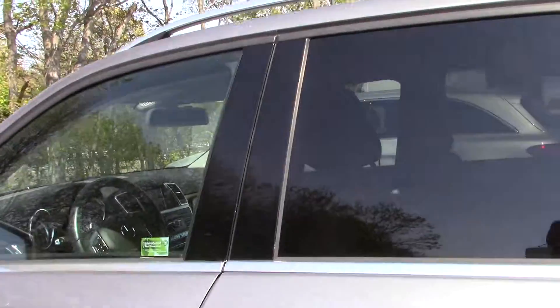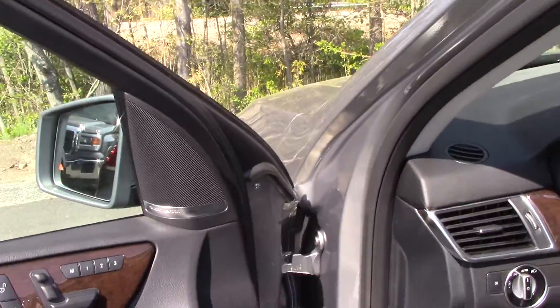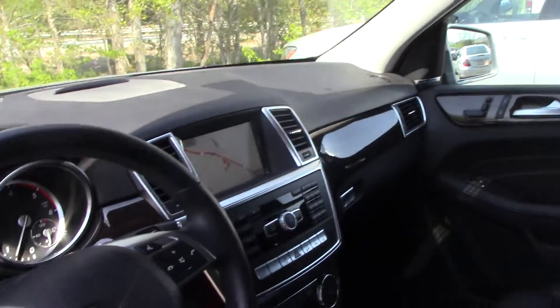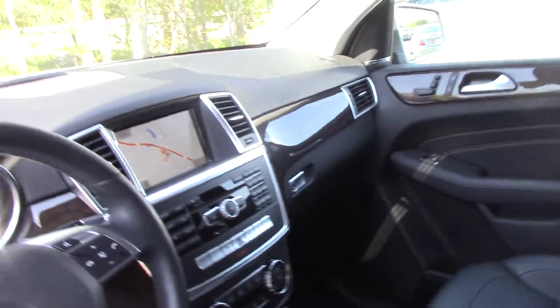It has keyless go. It's very clean inside, even though it has not been cleaned and has not been to our recon department. It has Harman Kardon, lane keeping, blind spot, navigation, tilt telescope. It's got the park pilot too, so this will park itself.